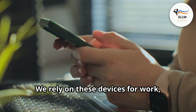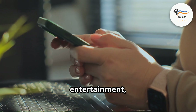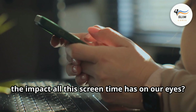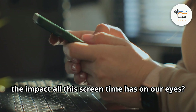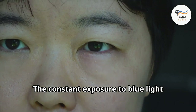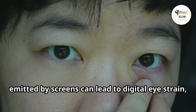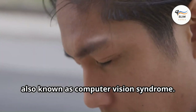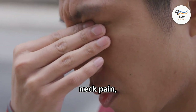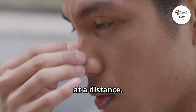We rely on these devices for work, communication, entertainment, and even for managing our daily tasks. But have you ever stopped to think about the impact all this screen time has on our eyes? The constant exposure to blue light emitted by screens can lead to digital eye strain, also known as computer vision syndrome. Symptoms can include headaches, neck pain, and even difficulty focusing on objects at a distance.